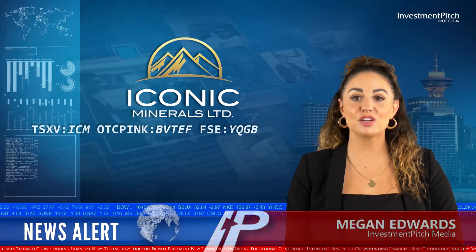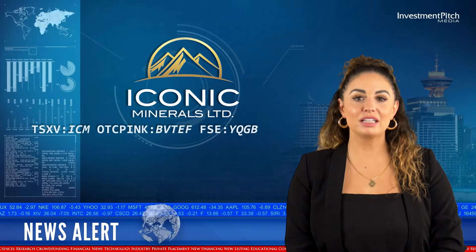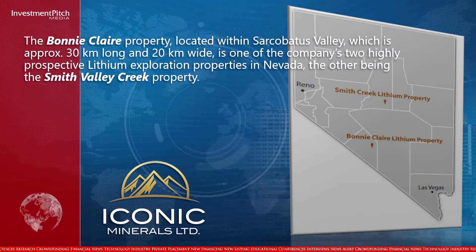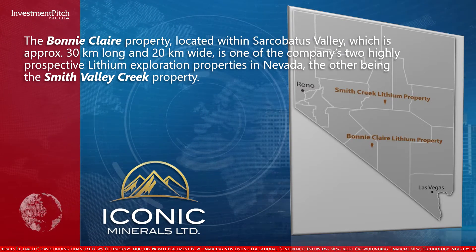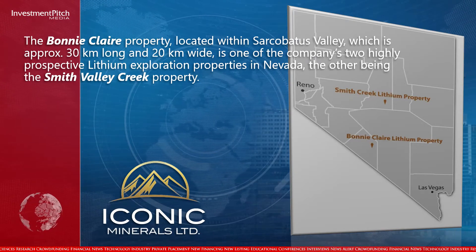Iconic Minerals has mobilized a drill crew at its Bonnyclair Lithium Project in Nevada. The Bonnyclair property, located within Sarcobatis Valley, which is approximately 30 km long and 20 km wide, is one of the company's two highly prospective lithium exploration properties in Nevada, the other being the Smith Valley Creek property.